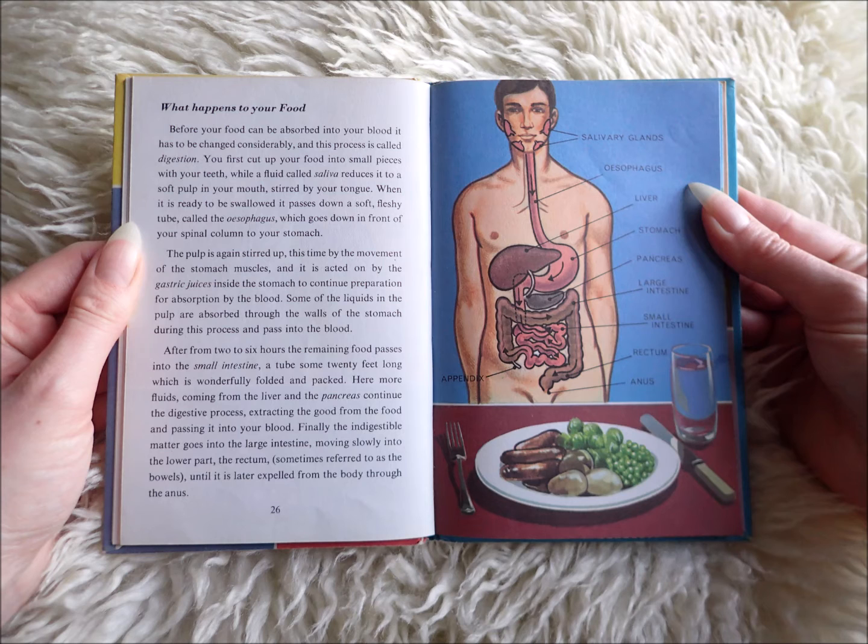spinal column to your stomach. The pulp is again stirred up, this time by the movement of the stomach muscles, and it is acted on by the gastric juices inside the stomach to continue preparation for absorption by the blood.